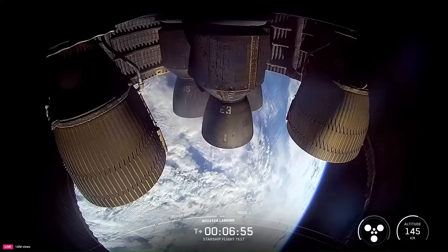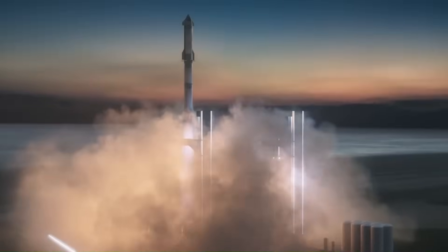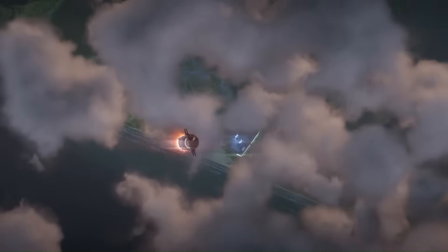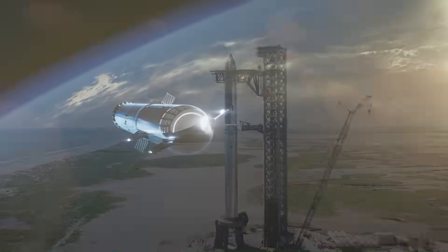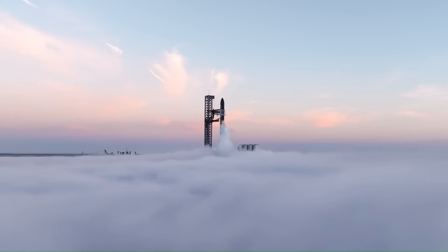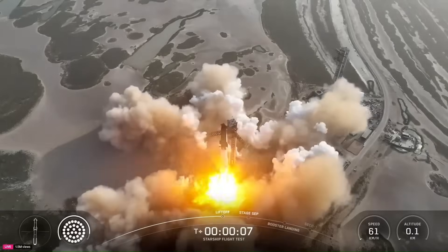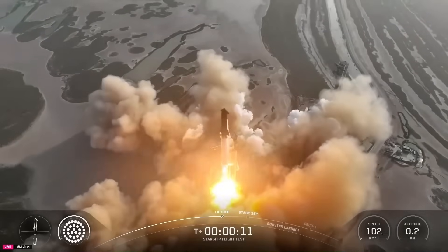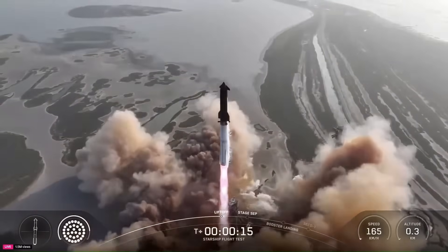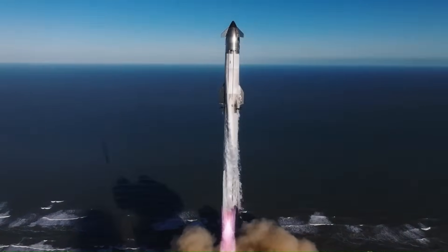Despite the difficulty, the payoff is real. Never before has a rocket of this size used hot staging — not even the Soviet Union attempted it at this scale. For Starship, it means becoming the first fully reusable super-heavy rocket to benefit from a continuous thrust staging system. For deep space missions, this means larger habitats, more fuel, and greater safety margins. For commercial launches, it improves cost-per-kilogram metrics, making Starship more competitive against expendable rockets. For NASA's Moon and Mars goals, it means a more capable and flexible transport system.